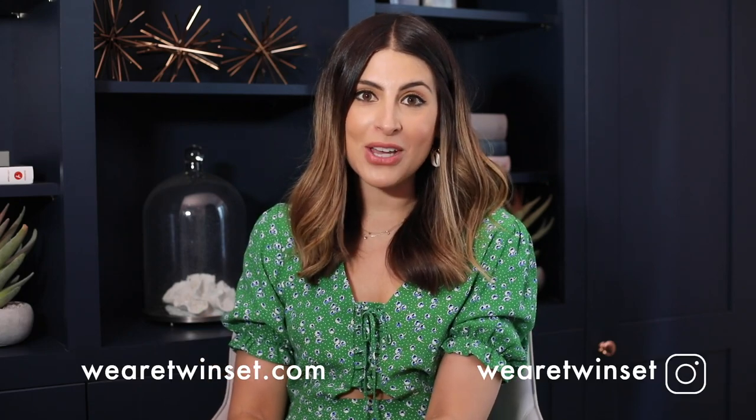Hey guys, welcome back to our channel. It's Sarah here from We Are Twinset. For those of you that don't know, it's a bit of a one-set at the moment. Philippa is on maternity leave having her beautiful baby girl. We are waiting the news — so excited for you Philz.